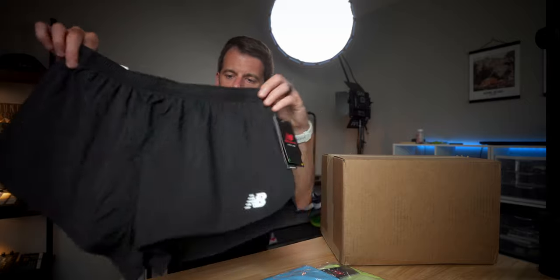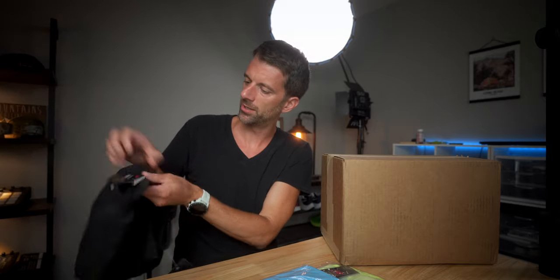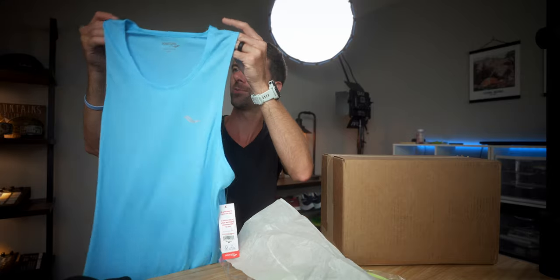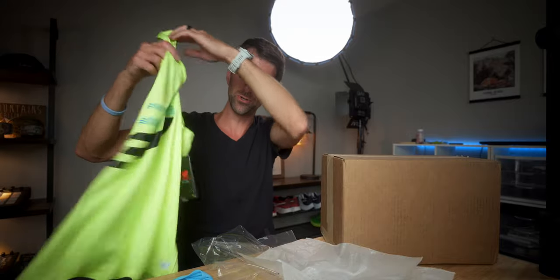First off, another pair of New Balance shorts - just some split shorts, nothing too special. This is a three-inch inseam so pretty short, but they have a lining on the inside so that's nice. A couple tank tops - Saucony, pretty basic but also pretty cheap, like $20 on sale. A running warehouse New Balance tank top. I'm really pumped to have some new summer clothes, so put those aside.